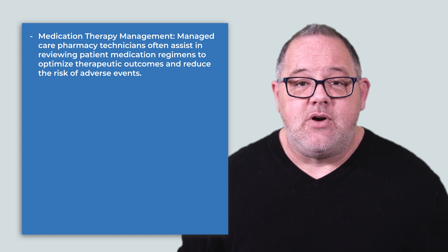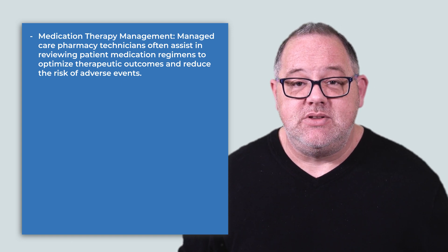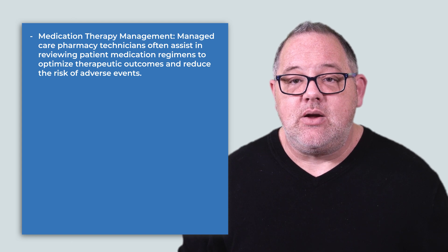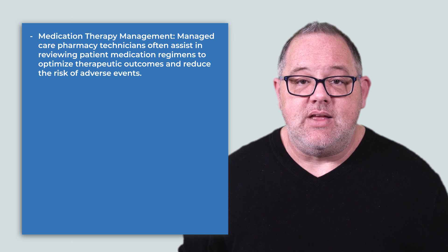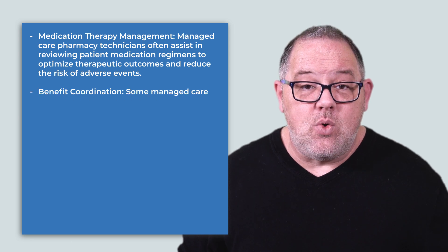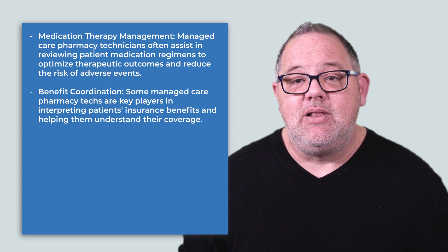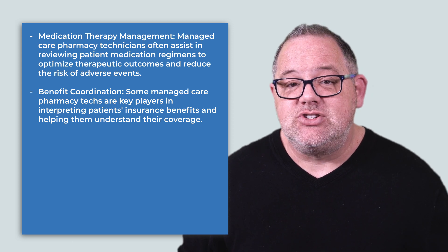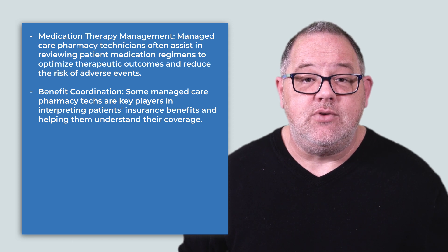Medication therapy management: managed care pharmacy technicians often assist in reviewing patient medication regimens to optimize therapeutic outcomes and reduce the risk of adverse events. Benefit coordination: some managed care pharmacy techs are key players in interpreting patients' insurance benefits and helping them understand their coverage.